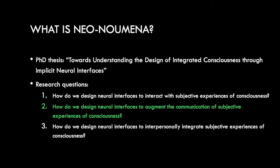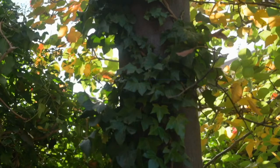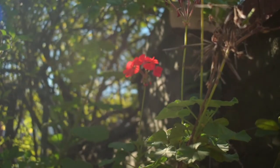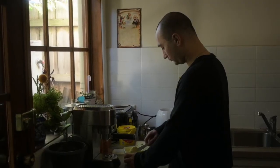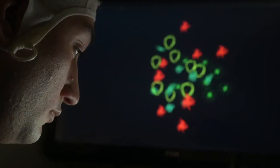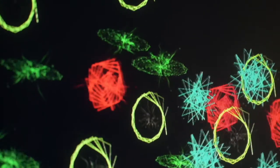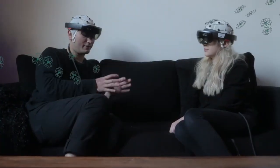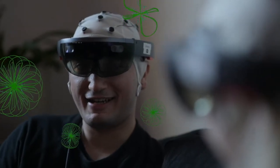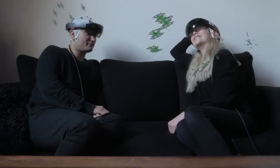Rather than telling you what it is and how it works, I'm just going to show you with this video. People often find it difficult to communicate their emotions. We believe that interactive technology can help with this. We have designed a new system called Neonumena, which uses brain computer interfacing and artificial intelligence to read one's emotions and presents them to others in mixed reality through head mounted displays.